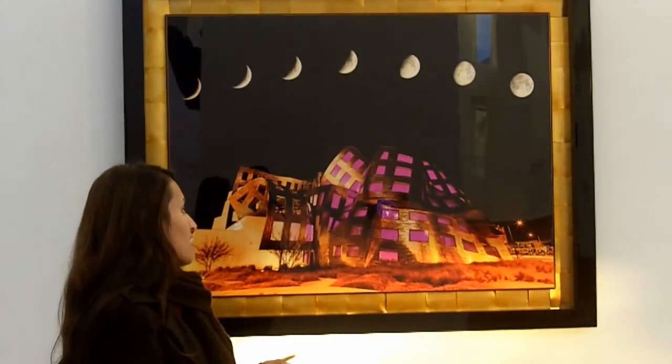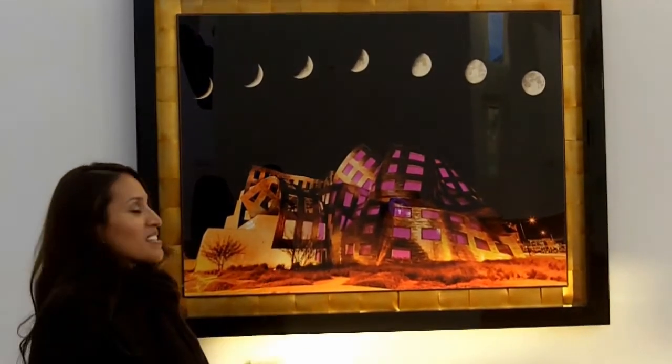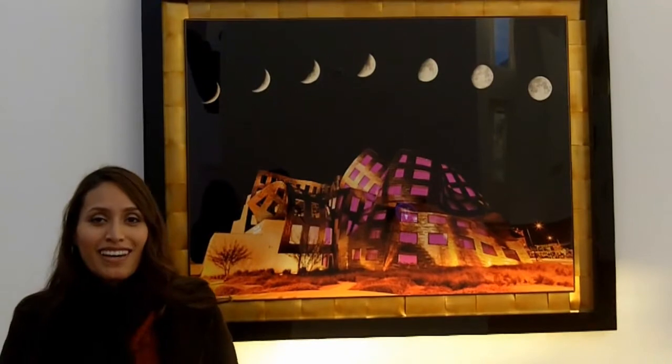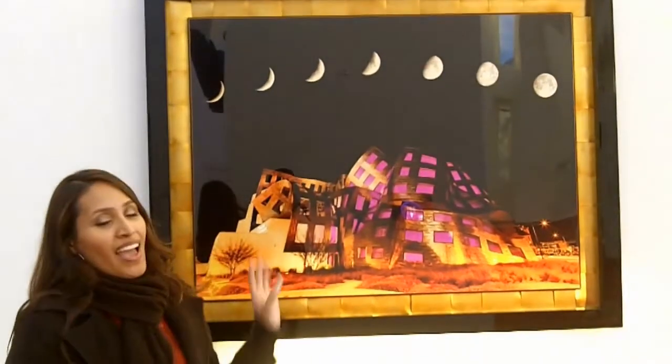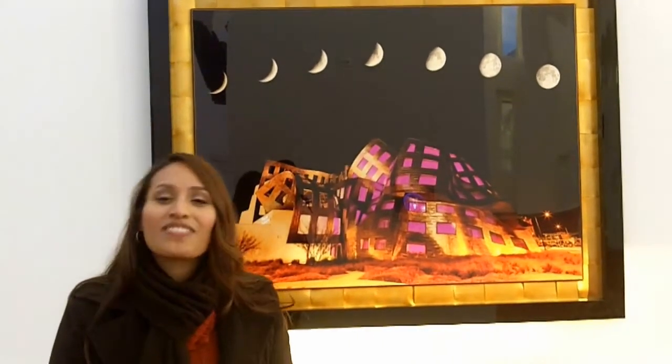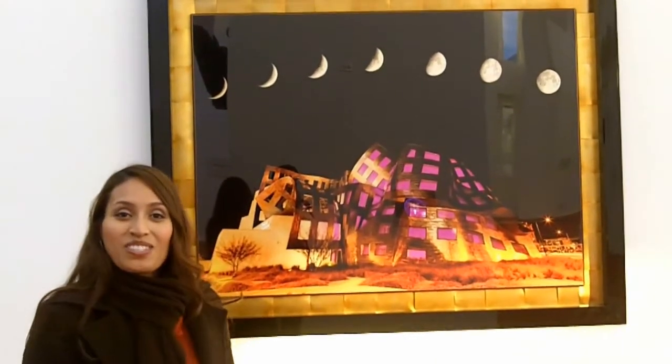This picture was taken at nighttime — you can tell by the amazing lighting it portrays. And there are moon phases at the top of it. In case you're wondering how much it's worth, it's $250,000. So if you're interested in buying it, I'm sure they'll allow you to do that.